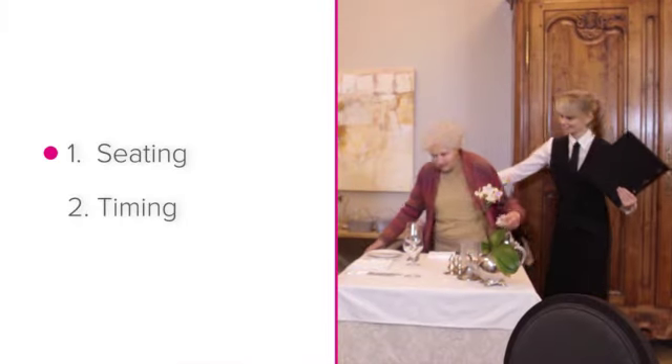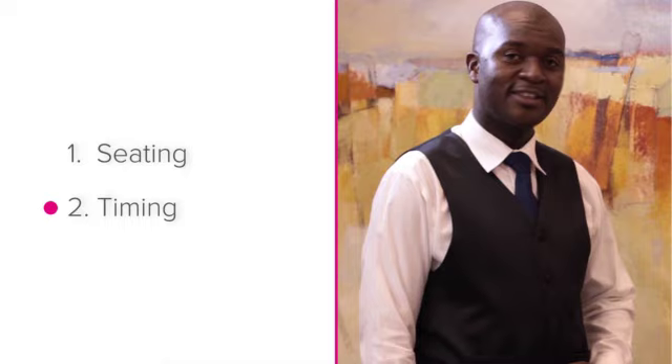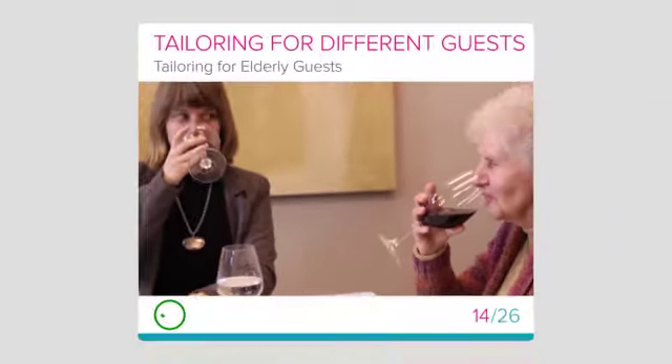So, now you know more about seating elderly guests and the timing of their meal. Good luck tailoring your service for your elderly guests.